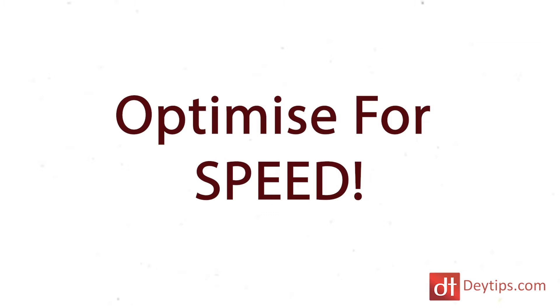What do I mean by speed optimization? It's simple really — you really want to think about how quickly your webpage loads. This can dramatically increase or decrease how well your webpage converts.